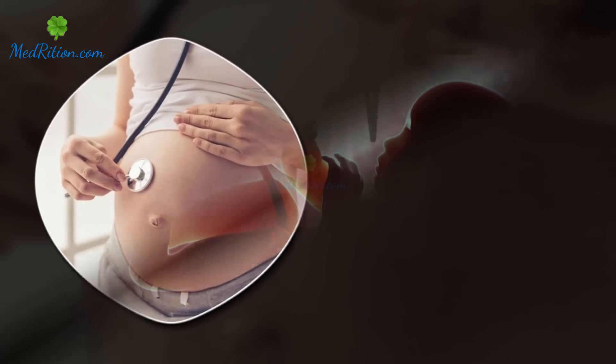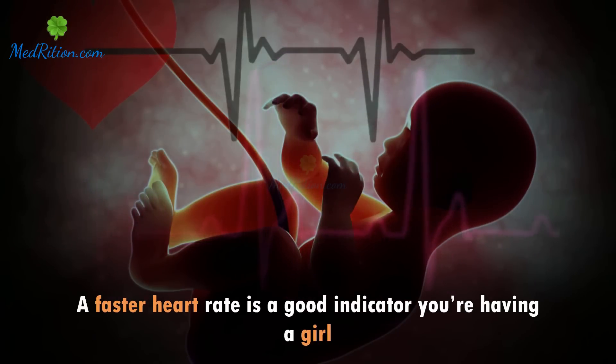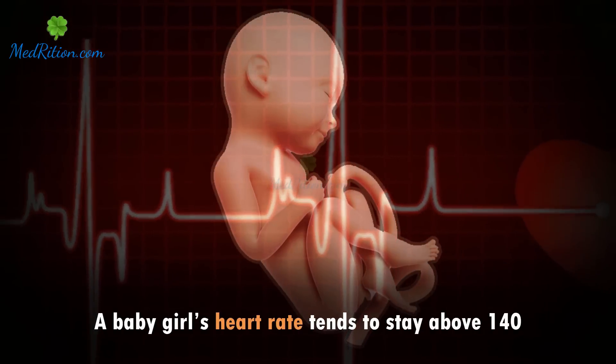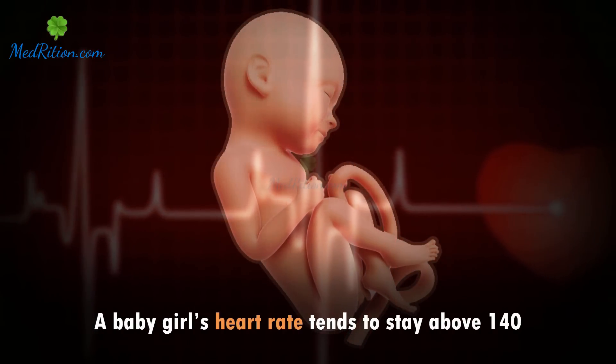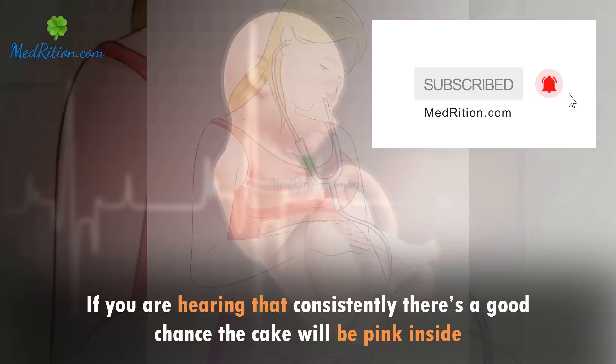Listen to the heart: a faster heart rate is a good indicator you're having a girl. A baby girl's heart rate tends to stay above 140. If you are hearing that consistently, there's a good chance the cake will be pink inside.